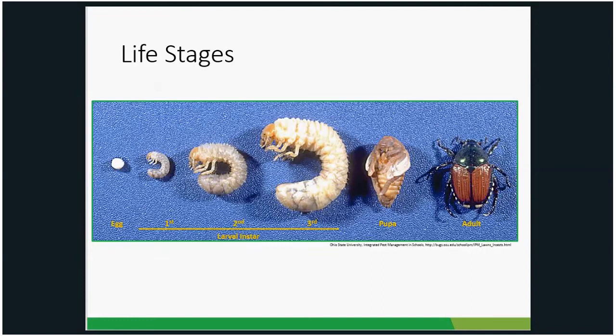Here's what the different life stages look like in pictures — the egg, first instar larvae, second instar larvae, and third instar larvae, getting progressively bigger. The third instar overwinters, feeds again in the spring, then pupates, and adults emerge starting sometime in June in southern Illinois and usually in July in northern Illinois.